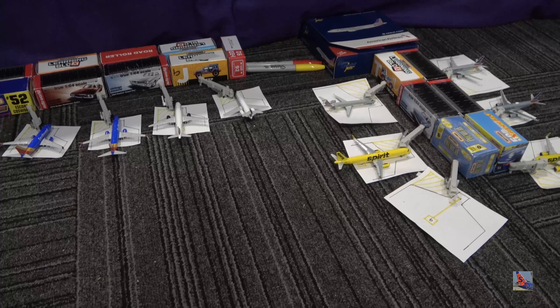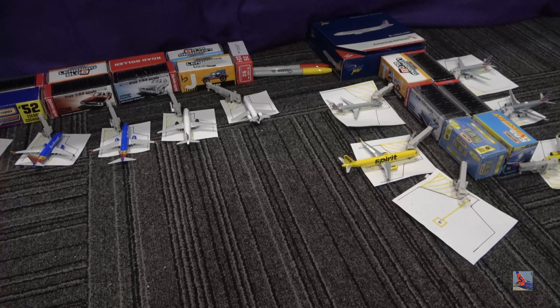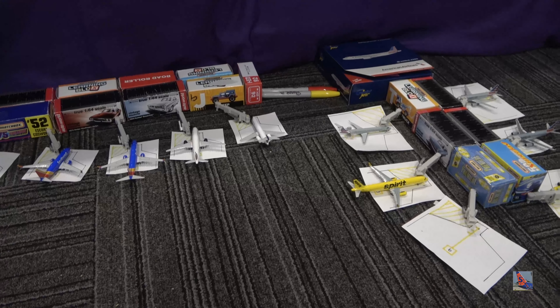And yeah, that's all I have for model news — at least for new models that I have ordered. Hopefully the FedEx will be here soon. With that being said, that is the end of the video. Thanks for watching, and I will catch you in the next one.